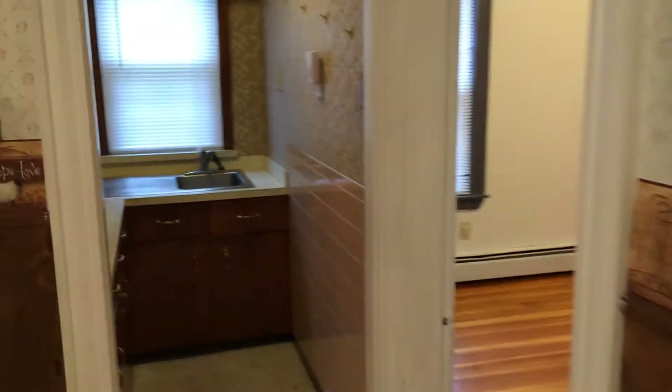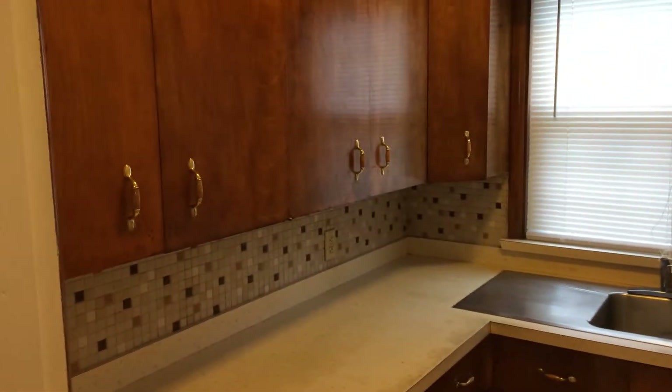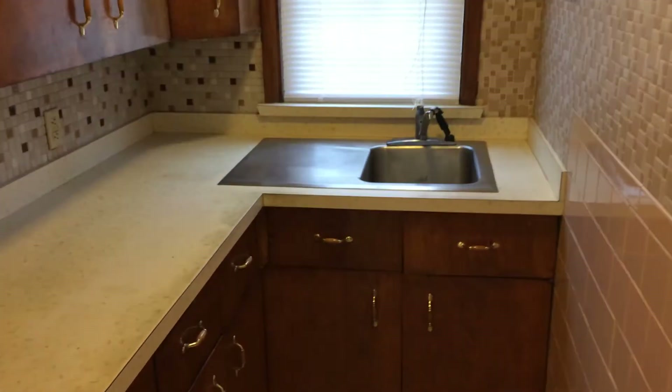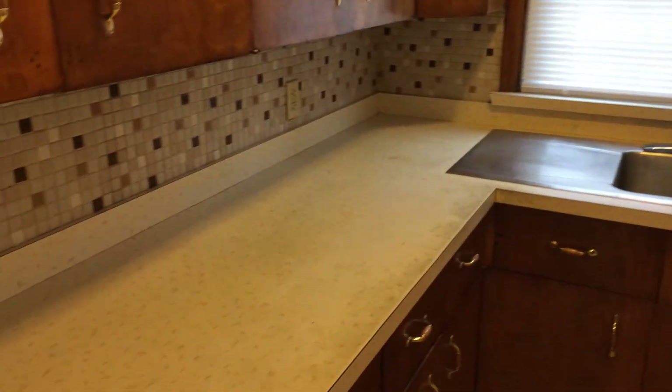Right this way is the kitchen prep annex area. This has plenty of cabinets up above, as well as drawer space and cabinet space down below. It also has a single-bay sink with spray nozzle and two electrical outlets along the countertop.